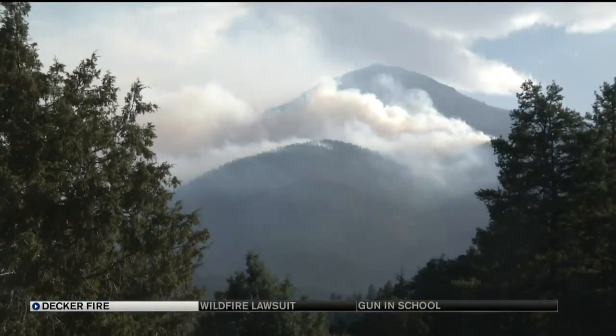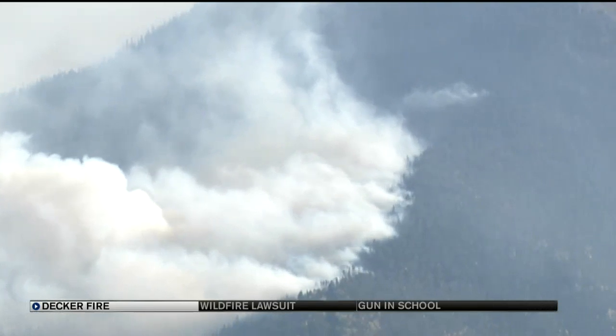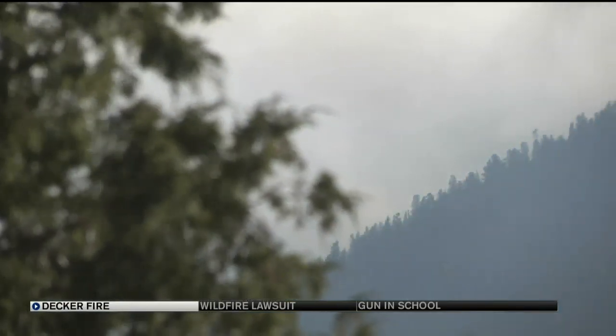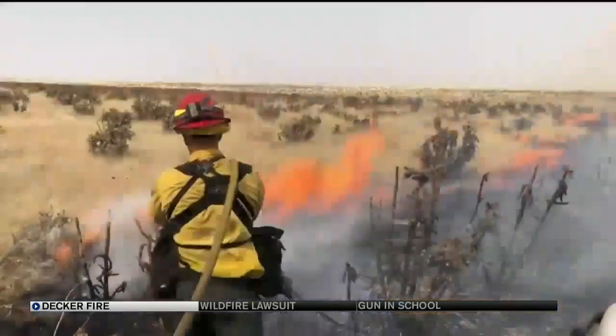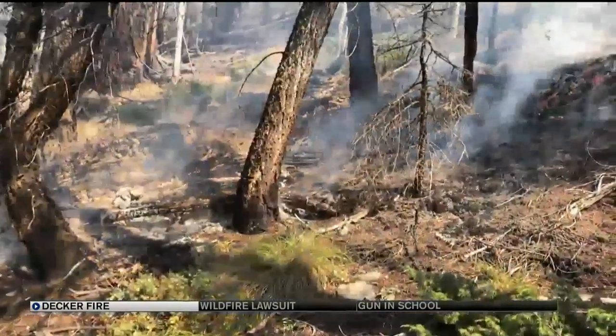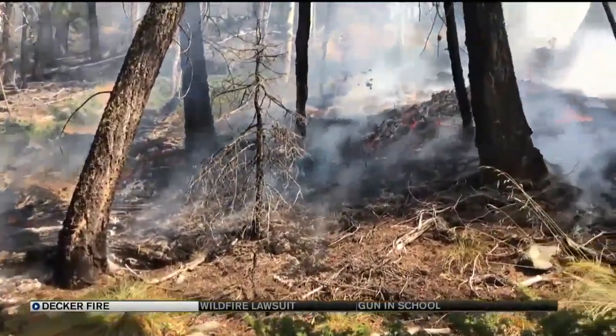Thursday's burning near the top of Simmons Peak looks daunting. However, the winds are blowing the smoke and flames right toward the main body of the fire. The side of a mountain isn't exactly the best spot for firefighting — crews are waiting to put themselves in a position with the highest probability of success in fuels and terrain before engaging the fire.